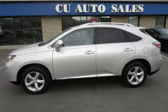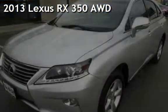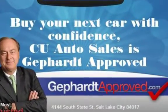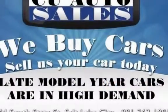Thank you for visiting us today. Presenting a pre-owned 2013 Lexus RX 350 all-wheel drive. This four-door SUV has a six-cylinder, 3.5-liter V6 engine, with all-wheel drive and an automatic transmission.